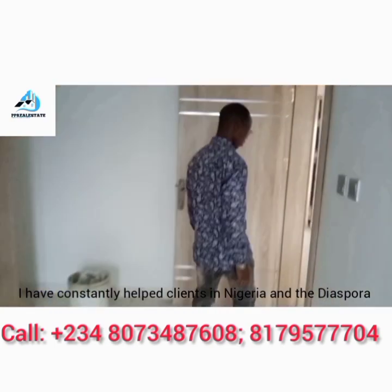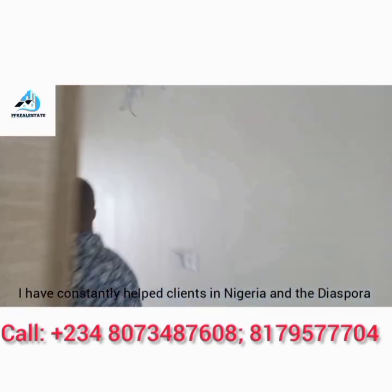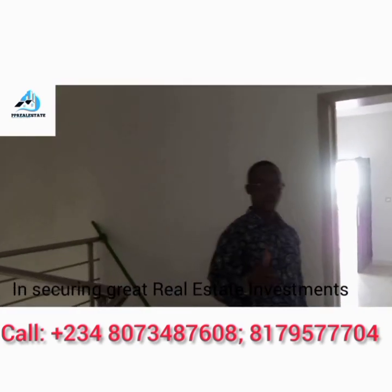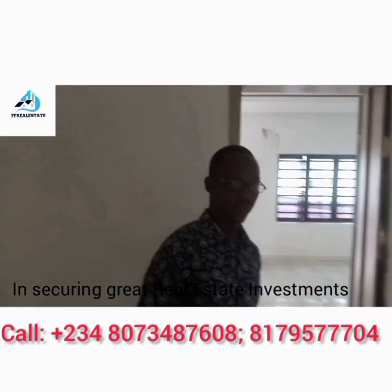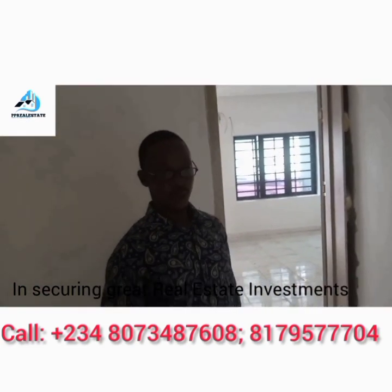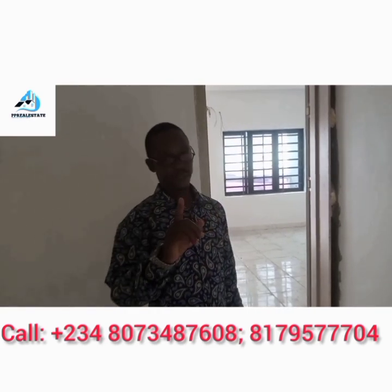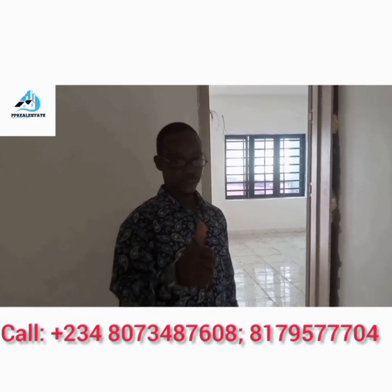This apartment is ready for habitation. Everything has been put in place. Give me a call on the number that is showing on your screen so that we can arrange how you get your own unit in this beautiful estate. It is one of the best you can get around, and I am sure you will not want to miss out on this. Thank you.